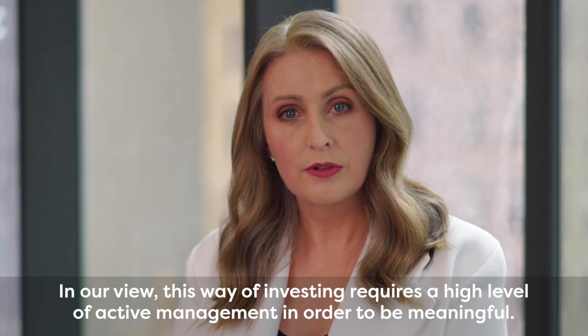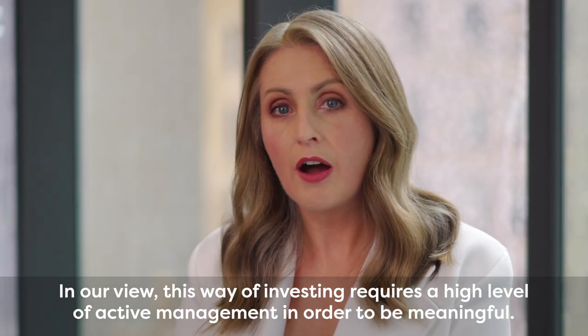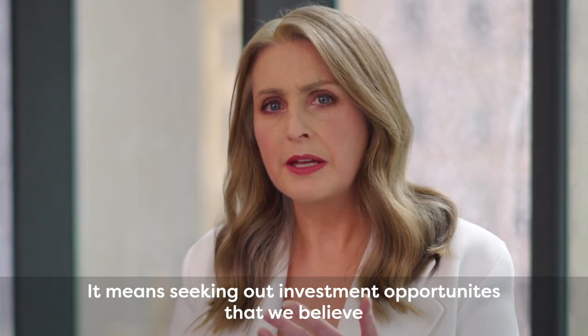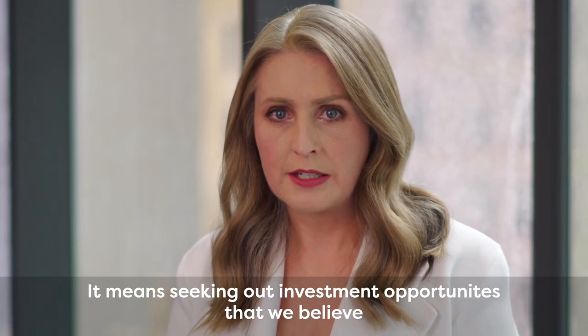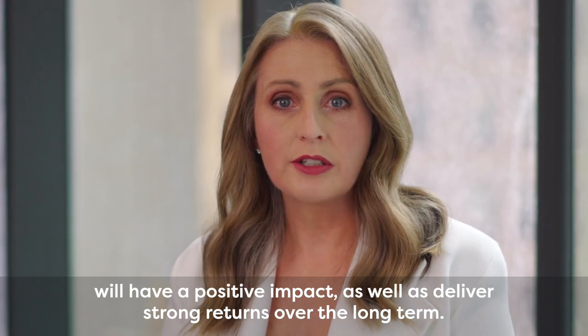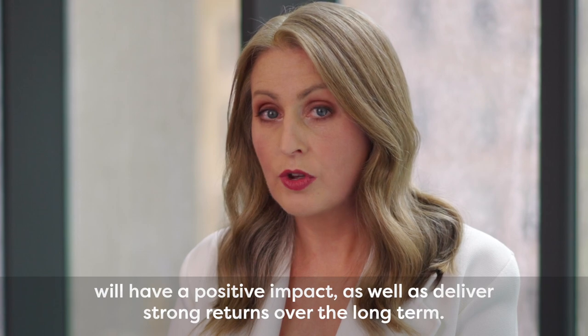In our view, this way of investing requires a high level of active management in order to be meaningful. It means seeking out investment opportunities that we believe will have a positive impact as well as deliver strong returns over the long term.